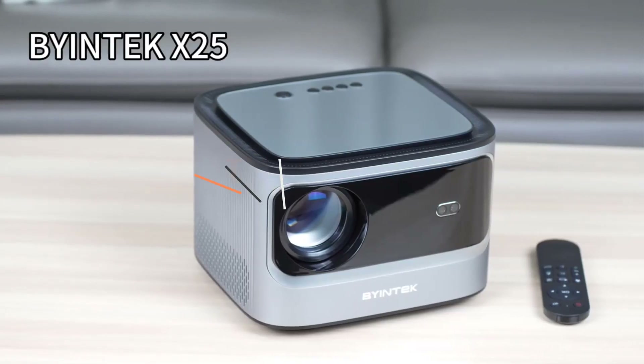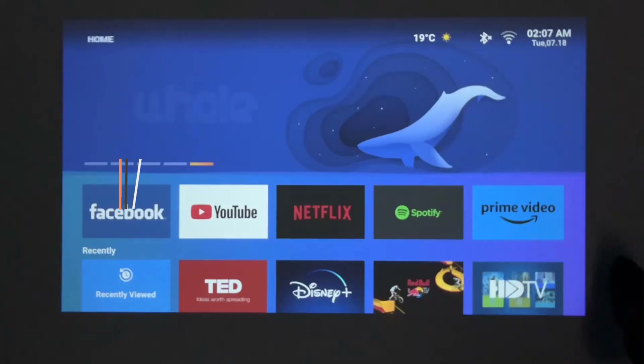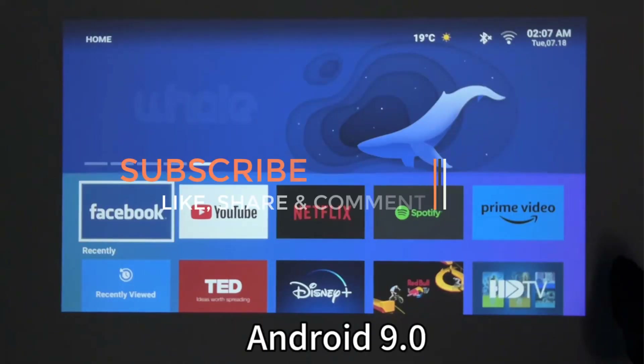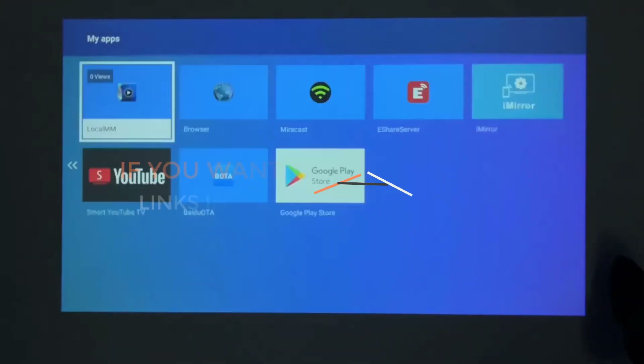Are you ready to discover the latest and greatest products on the market? You are in the right place — here we present the latest and best 4K home theater projectors of this year. If you like the products and want to buy them, go to the description box where the links are.